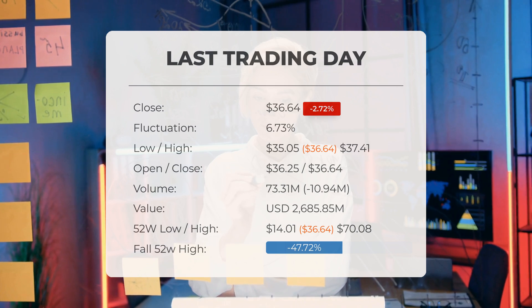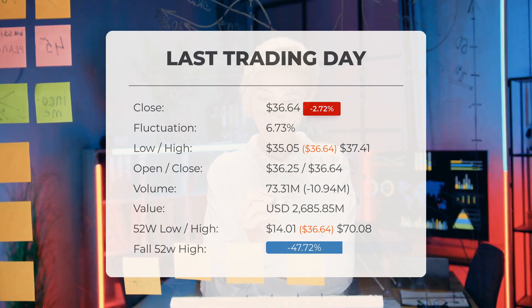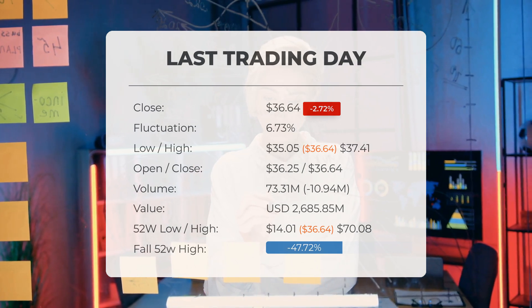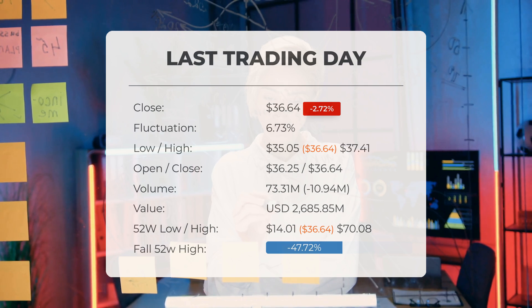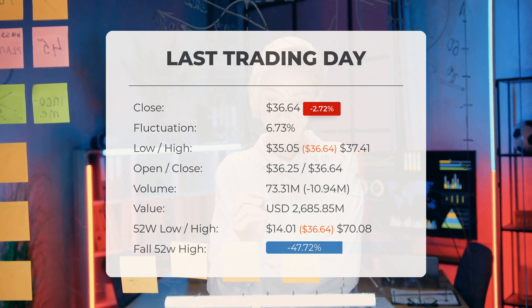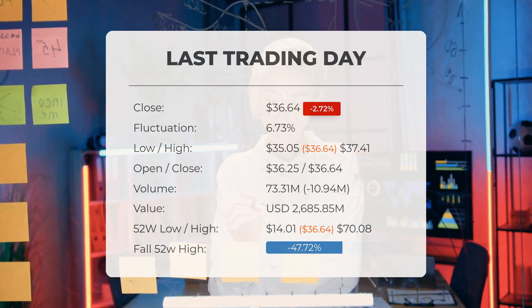On that day, the trading volume fell by 11 million shares, with a total of 73 million shares bought and sold, amounting to approximately $2.69 billion. Over the past 52 weeks, the highest price of the ETF reached $70.08, while the lowest price was $14.01.